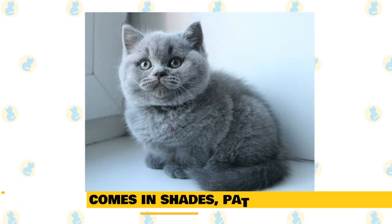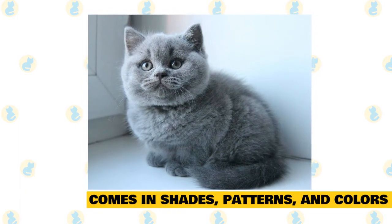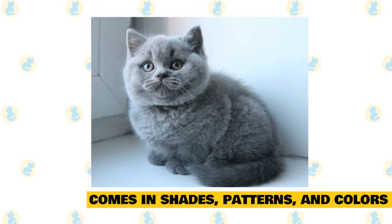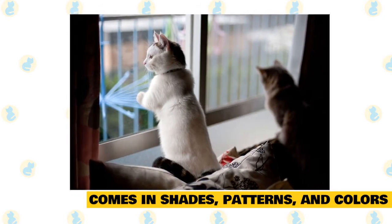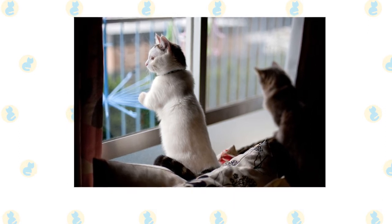6. Munchkin cats come in all kinds of shades, patterns, and colors. The munchkin's most distinguishing feature is its legs, which are bowed and typically half as long as a regular cat's limbs. Aside from its stubby appendages, the munchkin looks and acts exactly like a normal, medium-sized feline, and comes in a variety of patterns, colors, and fur lengths.